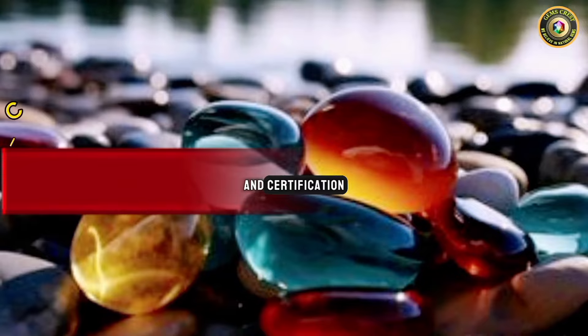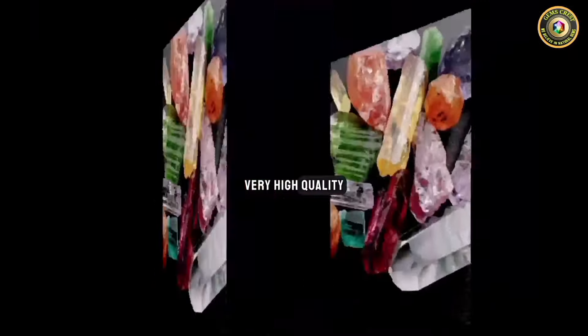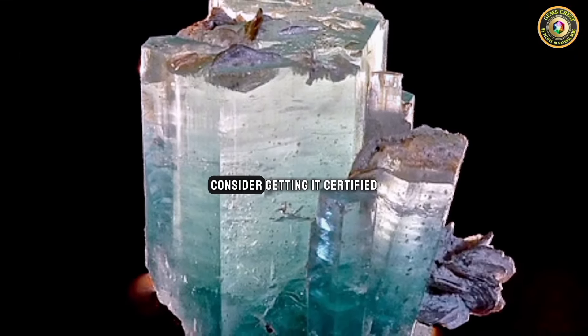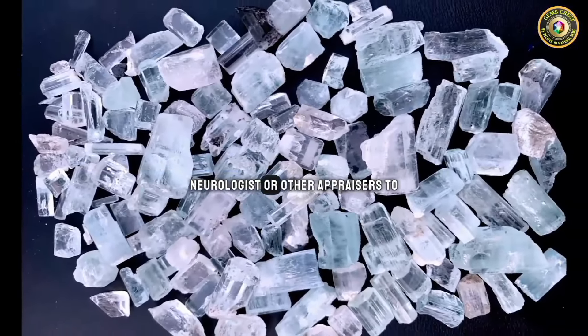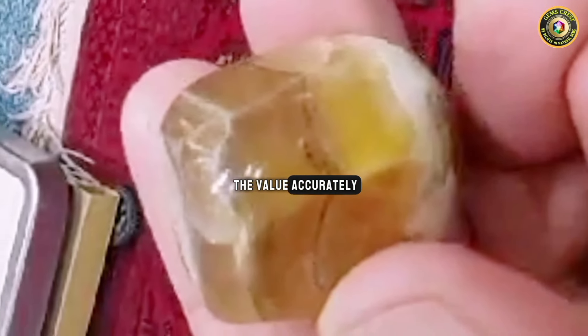After all, when you have something valuable or of very high quality, you always need certification. If you have a valuable rock or mineral, consider getting it certified or appraised by a professional gemologist, mineralogist, or appraiser to determine its authenticity and value accurately.